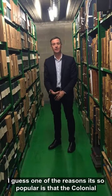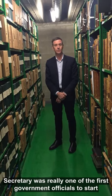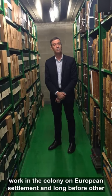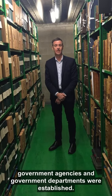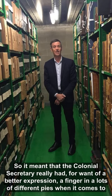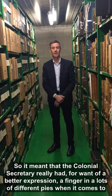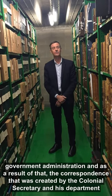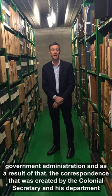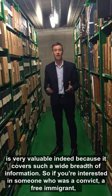One of the reasons it's so popular is that the Colonial Secretary was really one of the first government officials to start work in the colony on European settlement, long before other government agencies and departments were established. So it meant that the Colonial Secretary really had a finger in lots of different pies when it comes to government administration. As a result, the correspondence created by the Colonial Secretary and his department is very valuable indeed because it covers such a wide breadth of information.